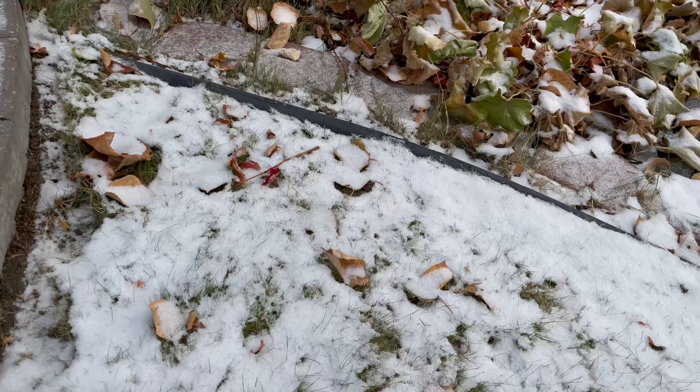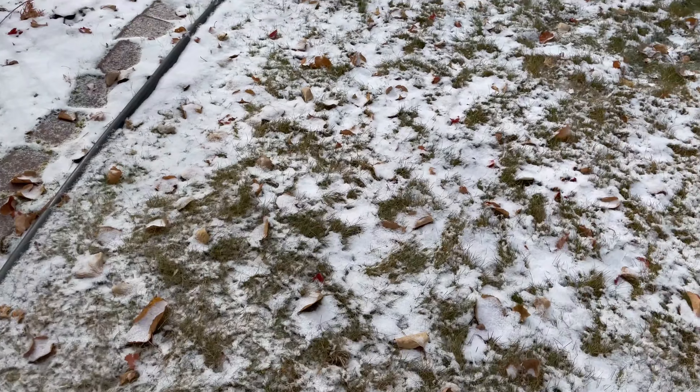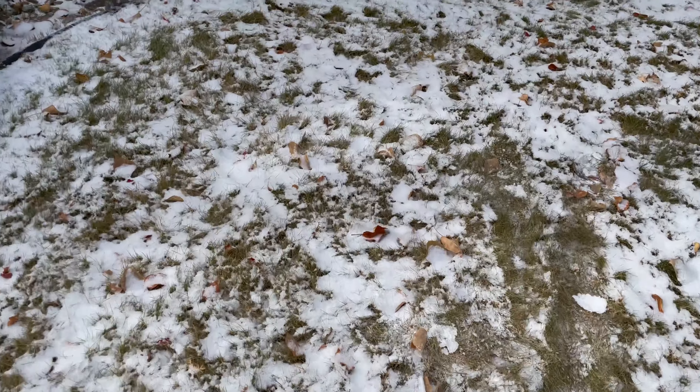And we can just go ahead and take a look at all the snow where I am. So yes, that is actual snow if you have not seen it before. And it's rather cold today, of course.